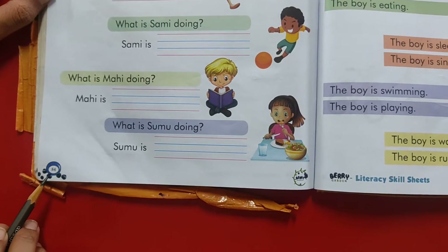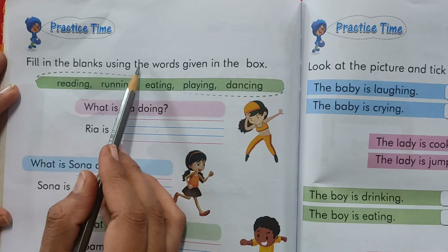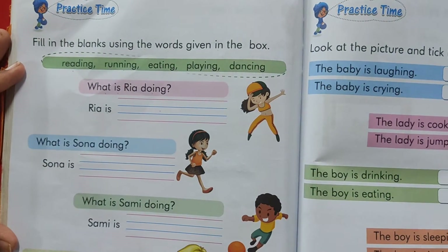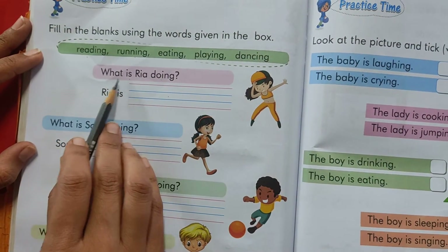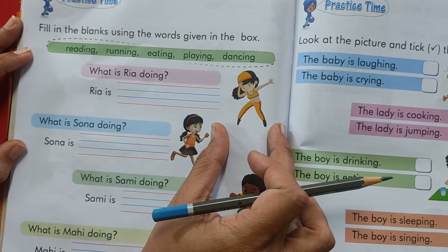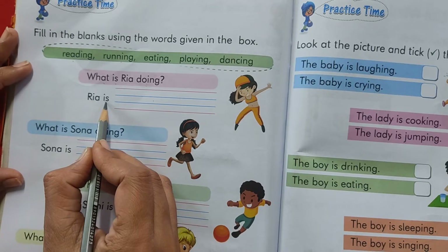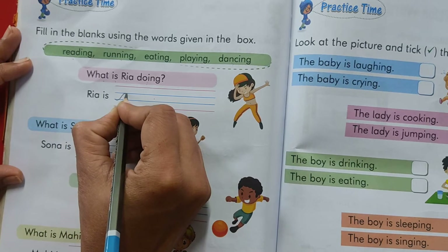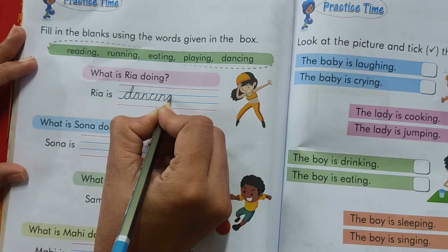Now kids please open page number 84. Fill in the blanks using the words given in the box. So with the help of this box we have to fill in the blanks. First of all we will look at the pictures. What is Ria doing? Any guesses? She is sleeping. No. She is eating. No. Ria is dancing. Yes. We will pick this word from here. Ria is dancing. Kids, you have to write in a good handwriting.